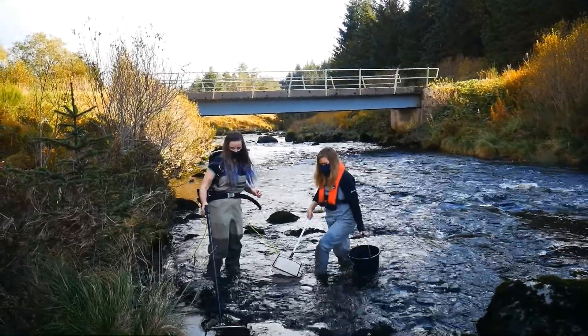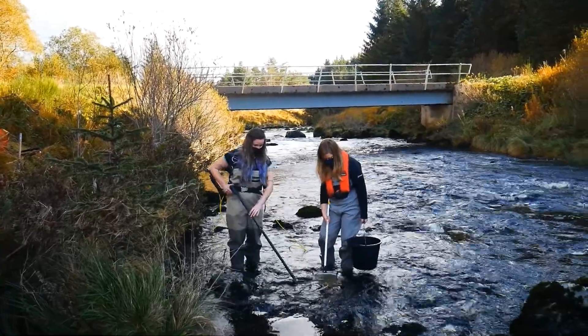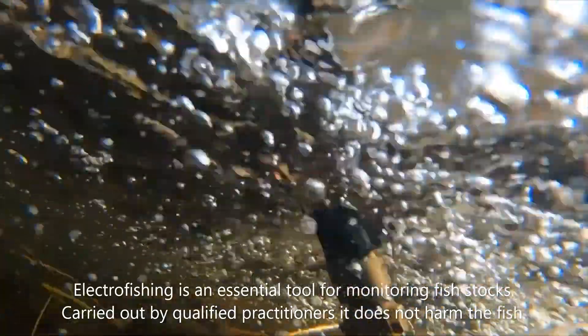The purpose of electric fishing is to enable us to get a baseline of the biology of the river before we conduct any work, so we can get an idea of the abundance and diversity of fish within the river and work out how the river is functioning.